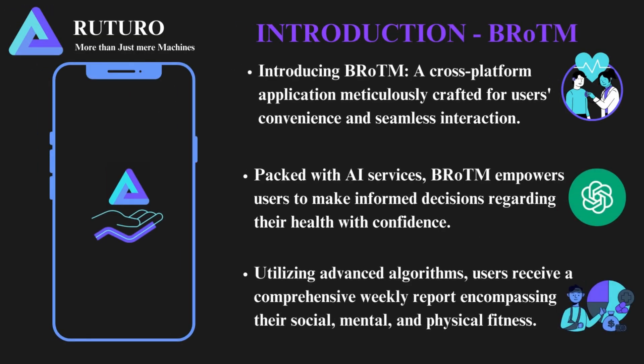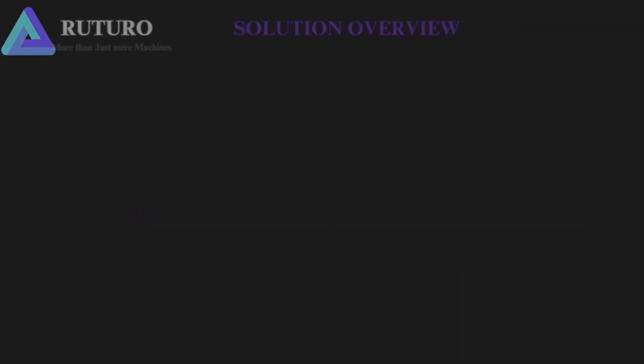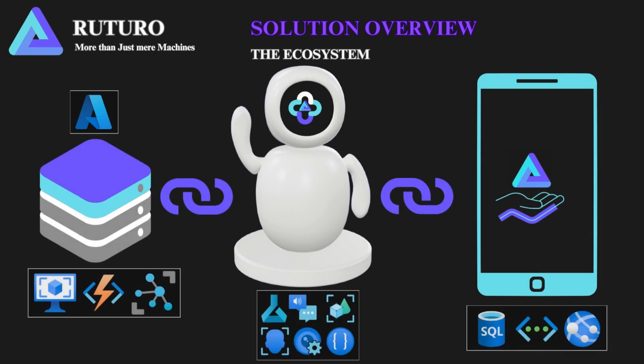Rotom is your ultimate cross-platform companion, meticulously designed for seamless interaction and tailored convenience. Empowering you with a plethora of AI services, Rotom ensures you make healthy decisions with utmost confidence. Through advanced algorithms, Rotom delivers comprehensive weekly reports covering your social, mental, and physical fitness levels.